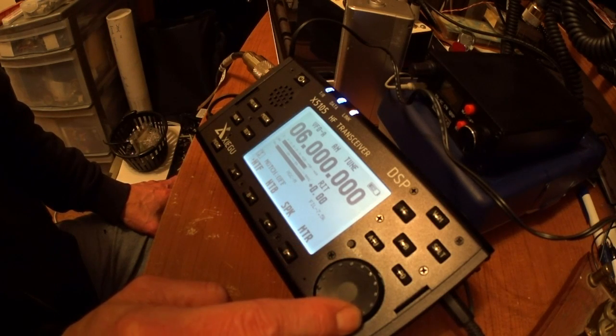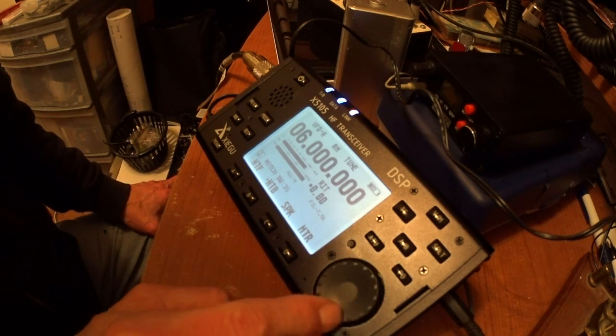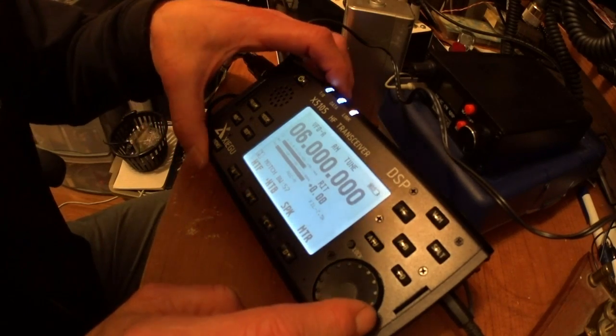Just adjusting the notch. Bandwidth makes a little bit of a difference, but not a whole lot.